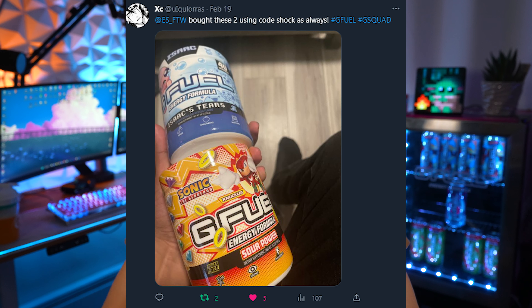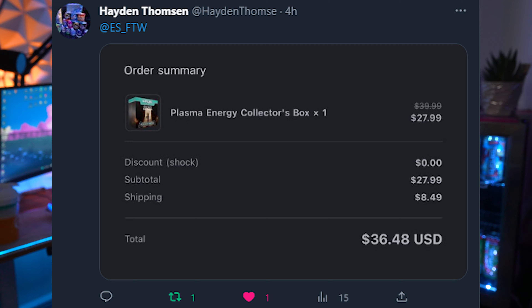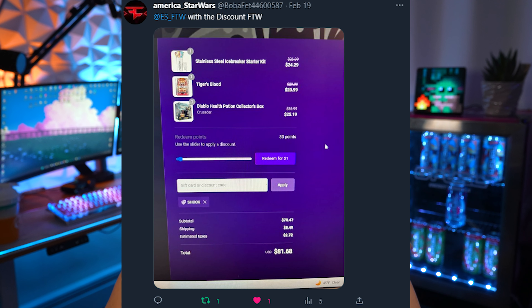Before we open this up, I just wanted to say thank you everybody for using code SHOCK recently on the GFuel website. I'll put up any of those recent uses on the screen. Also, just a reminder that tomorrow the 22nd is when the GFuel Buddies are releasing, so thank you to anybody that picks those up with code SHOCK.